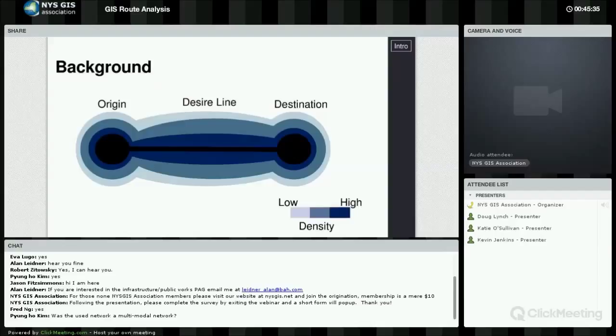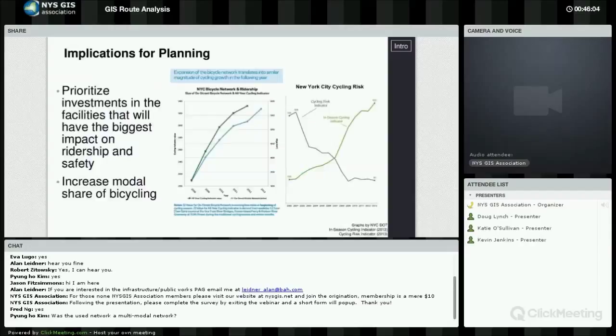Plenty of studies have mapped bike share trips as point data for origins and destinations separately. But what I did in this analysis is connect those points with desire lines, which approximate the general area a cyclist will traverse on their trip. The point data overlooks the space between stations, which is where the biking happens. By mapping the density of desire lines instead of points, I wanted to get a sense of the important corridors for bicycle travel.